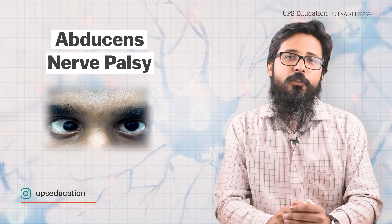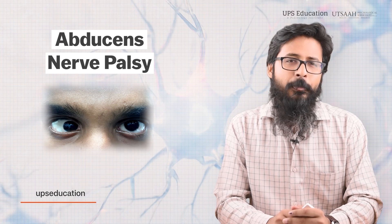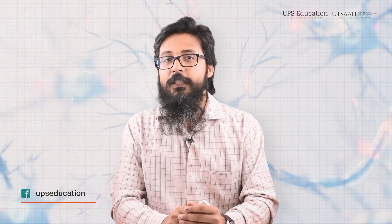Damage to the abducens nerve can cause abducens nerve palsy. In this condition, a person faces inability to move the eye outward, and it may cause double vision, which we call diplopia. Specifically, the person experiences double vision when looking to the side of the affected nerve.